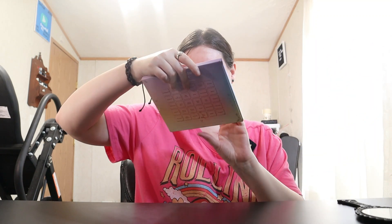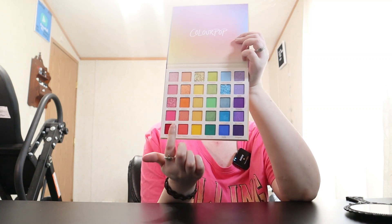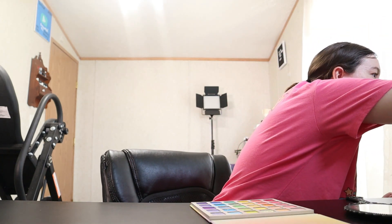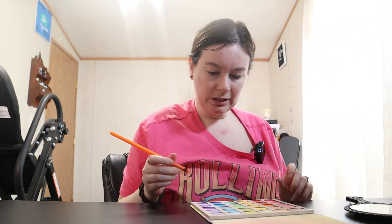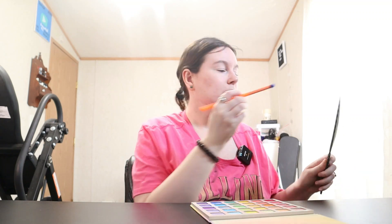For eyeshadow palette today I'm going to be using this — I haven't used this in a long time. This is the Fade into Hue by ColourPop palette. Definitely a colorful palette, and you guys know I love color. It has the names on the back — ColourPop is a pretty good brand. It also has all the names of the colors on the palette itself, which is nice. I really like this dark blue with this blue, so I think that's what I'm gonna do today — that's just what I'm feeling.